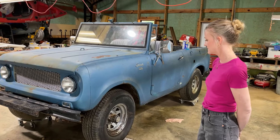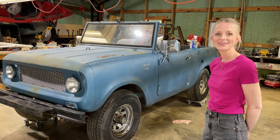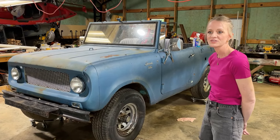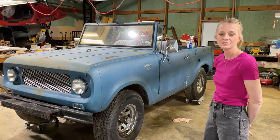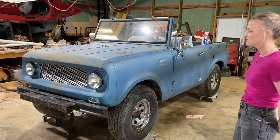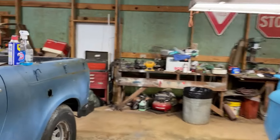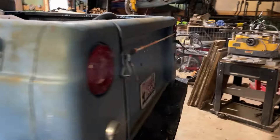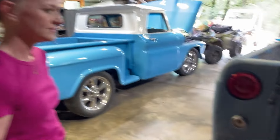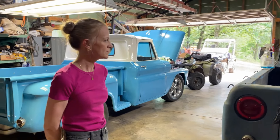We found this on Facebook Marketplace. It was in southern Texas and the gentleman was nice enough — for a fee, of course — to transport it all the way from south of Houston up to northern Arkansas, right before the hurricane hit. It's been in storage for a couple of decades. We looked at the plate to see the last time it was registered — it was 2004, and it was registered in Nevada. As far as we can tell, it lived most of its life in Nevada.